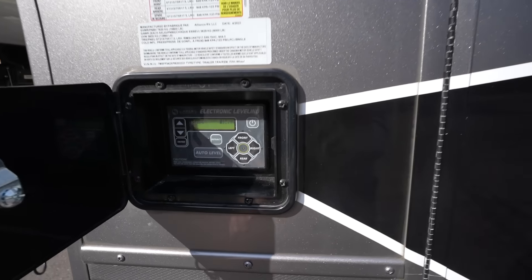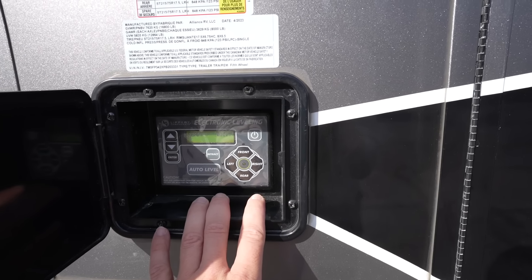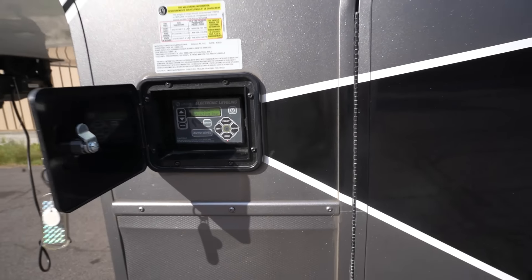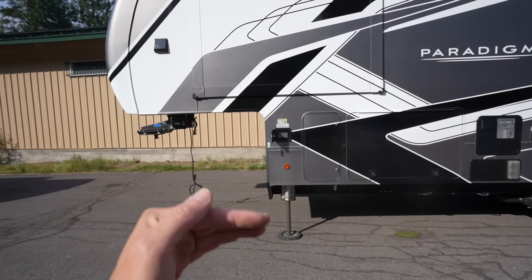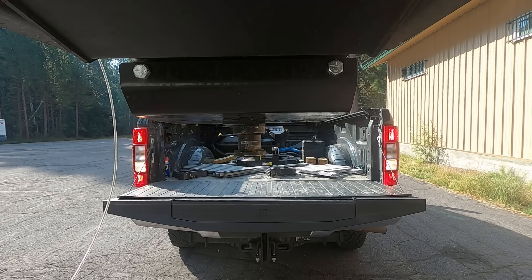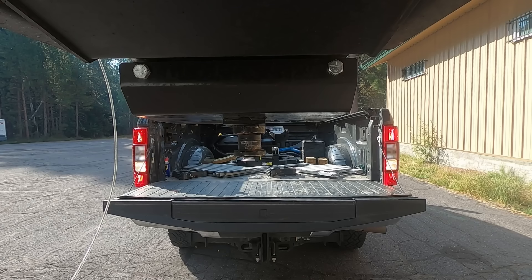Before we hitch up, we need to make sure that the fifth wheel is back at hitch height. I just hit the left and right buttons, and that's going to move it to the hitch height. It'll pull up the back landing gear and then move the actual height back to where we unhitched. Then I'll lower the tailgate, do a visual to eyeball alignment, and then have her back up the rest of the way.